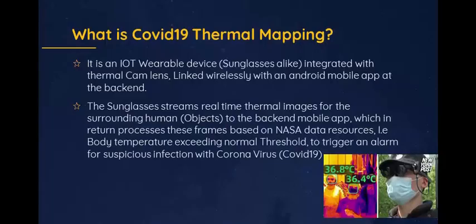What is COVID-19 Thermal Mapping? It is a wearable device, sunglasses-like, integrated with a thermal cam lens, linked wirelessly with an Android app at the backend. The sunglasses stream real-time thermal images of surrounding humans and objects to the backend mobile app, which processes these frames based on NASA data resources.